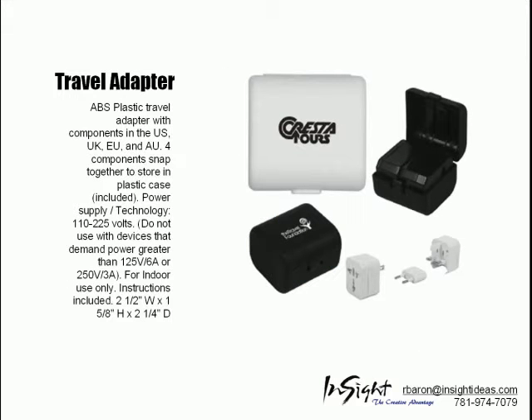The Travel Adapter is an ABS plastic travel adapter with components for the US, UK, and EU. Four components snap together to store in the plastic case.